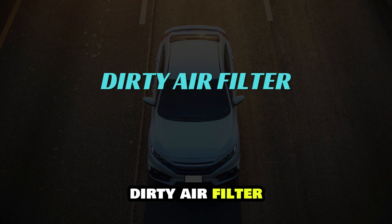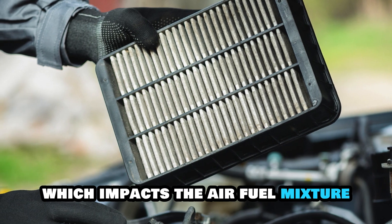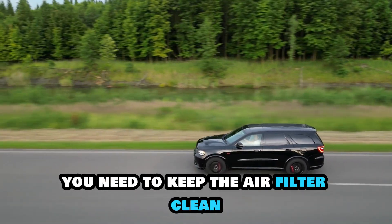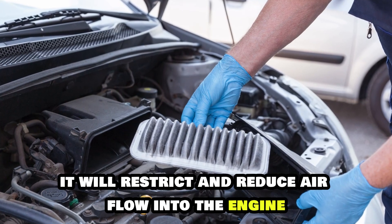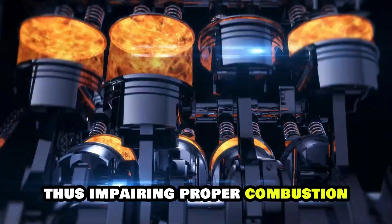Dirty air filter. The air filter manages the airflow to the engine, which impacts the air-fuel mixture. For your vehicle to operate efficiently, you need to keep the air filter clean to allow proper air intake. If your air filter is dirty, it will restrict and reduce airflow into the engine, thus impairing proper combustion.